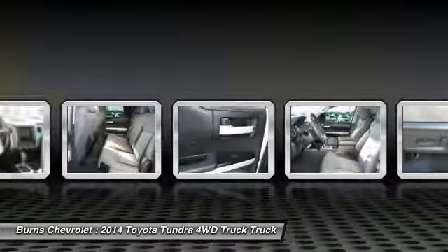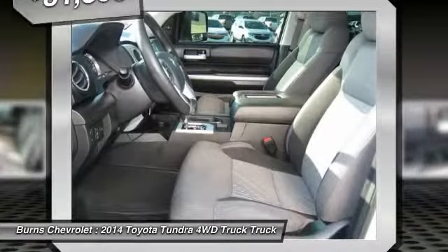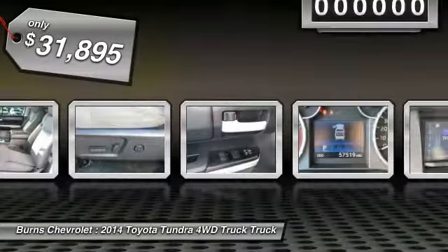and a payload capacity of over 2,000 pounds, the Tundra is the perfect mix of power and efficiency and is priced below $35,000.